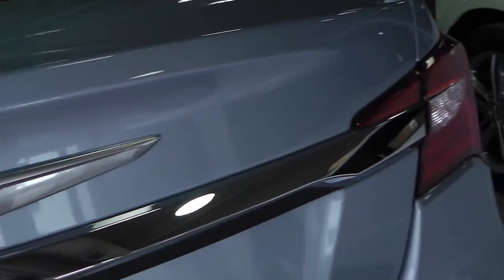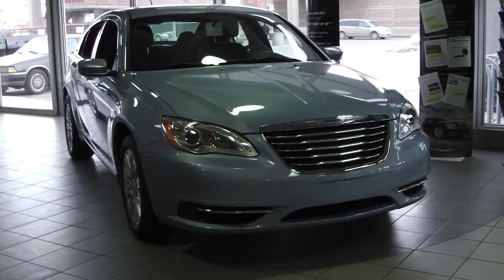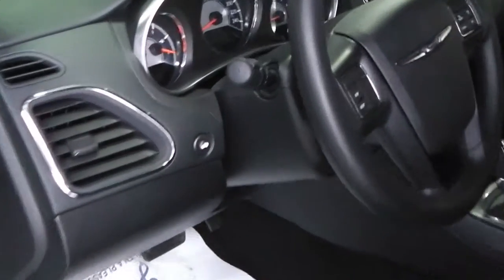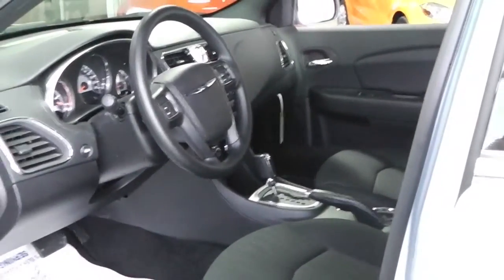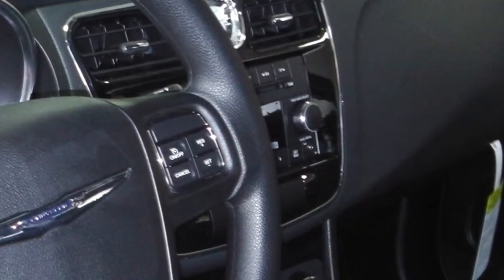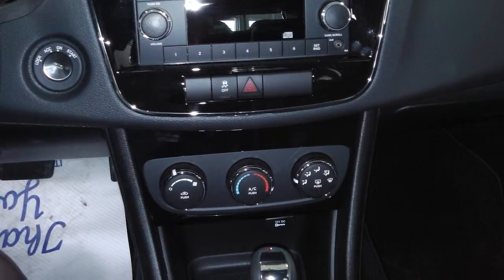This 2013 Chrysler 200 features a 2.4 liter engine and an automatic transmission with a baby blue exterior. Features include power locks and windows, steering wheel mounted audio controls with cruise control, a media center with AM FM radio, CD player and an MP3 input jack with air conditioning. And the interior features cloth seating.